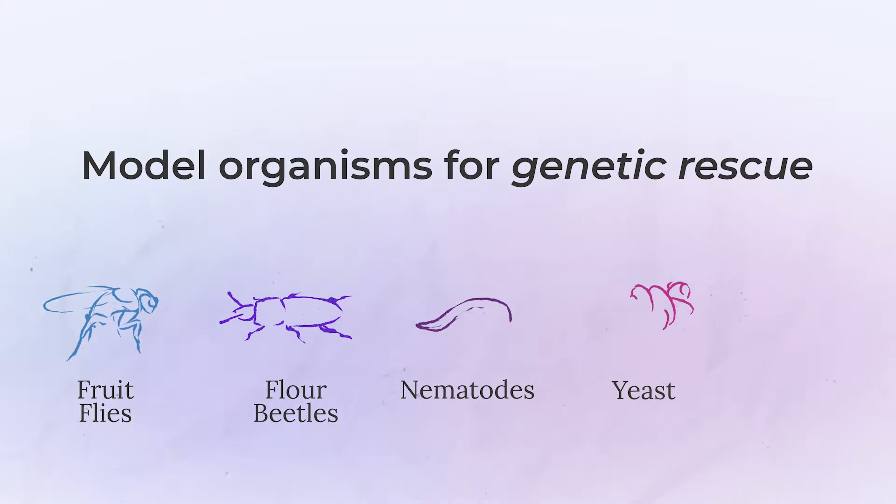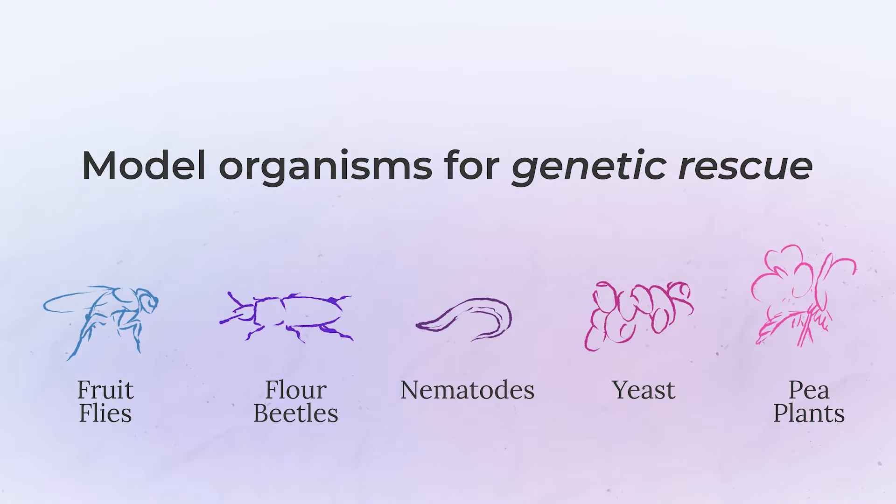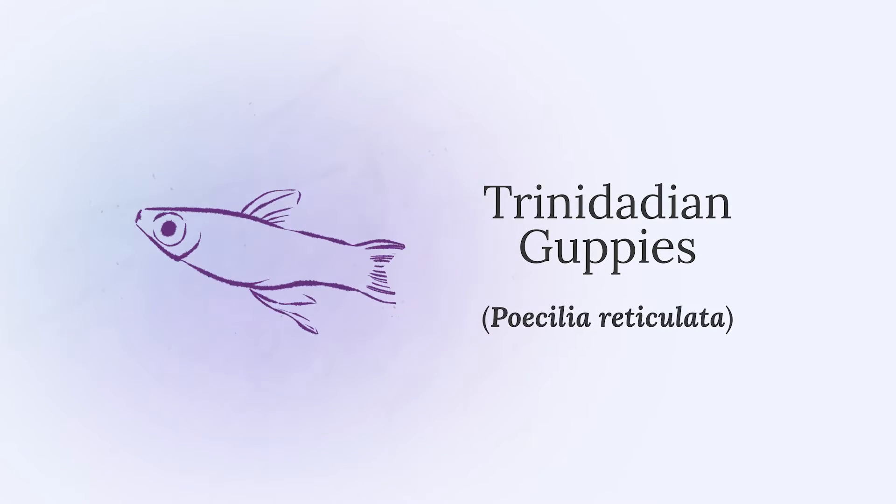There are many model organisms that are used to study genetic rescue. Scientists use fruit flies, flower beetles, nematodes, yeast, and pea plants to perform experiments that would be impossible in target species like the endangered Florida panthers. Today we're going to focus on a different species: Trinidadian guppies.